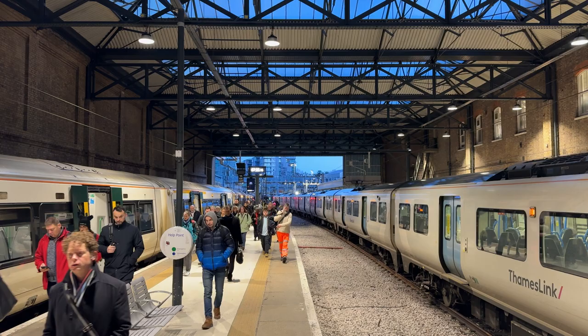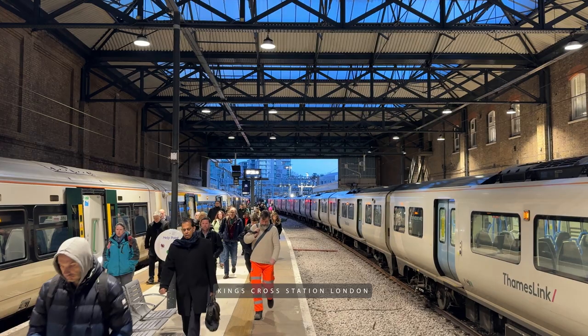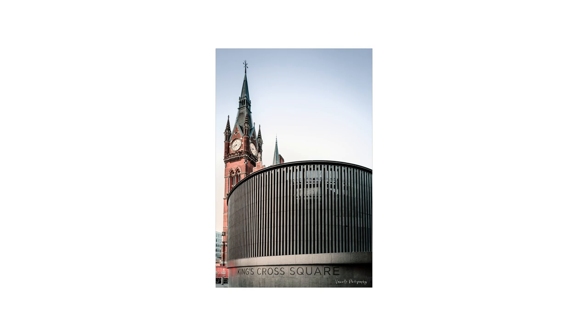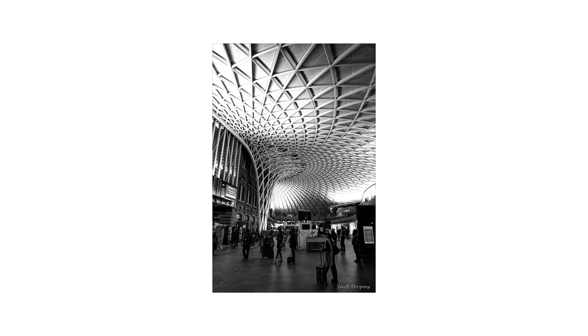An hour and 30 minutes later, we were in Kings Cross station. There's been a railway station here since 1852. It has seen significant renovation in the 21st century, which included the construction of a Western concourse with a futuristic structure — an iconic curved roof made of steel and glass.